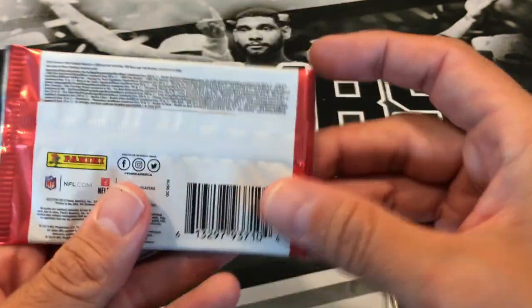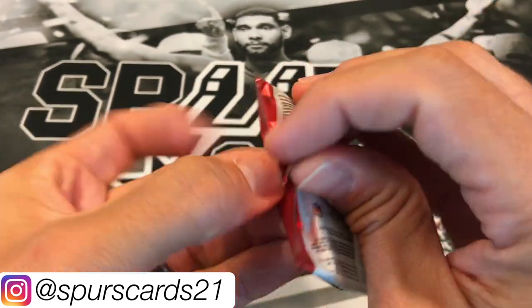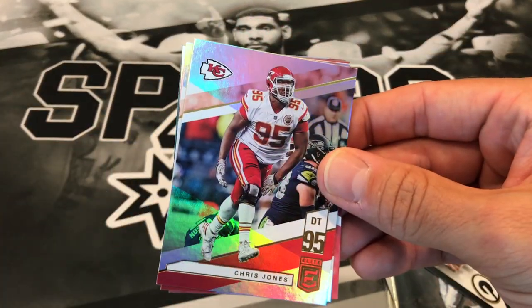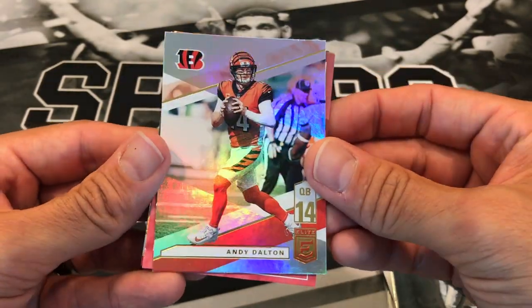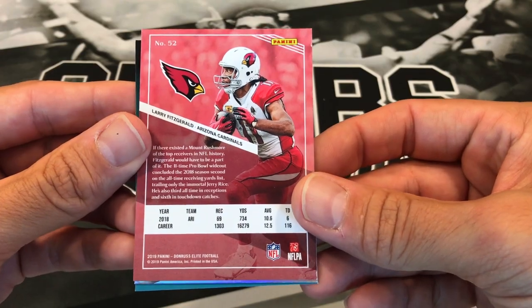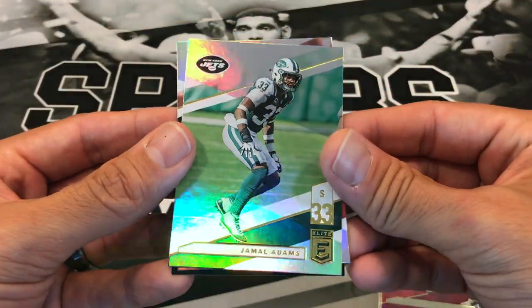Last pack — 2019 Donruss Elite. You typically find two autos or one mem card per hobby box, so we're looking for some nice pen parallels or hits. We have a Chris Johnson, Andy Dalton — Dallas Cowboys backup quarterback. We got a looks-like insert of Larry Fitzgerald, and nice — eBay 1-of-1, numbered 1 of 299. That's a nice card, definitely counts as a hit. Last pack — we got a Jamal Adams and Julio Jones.